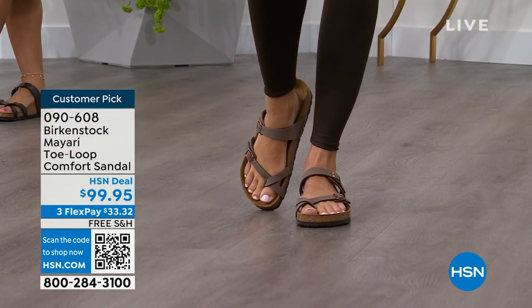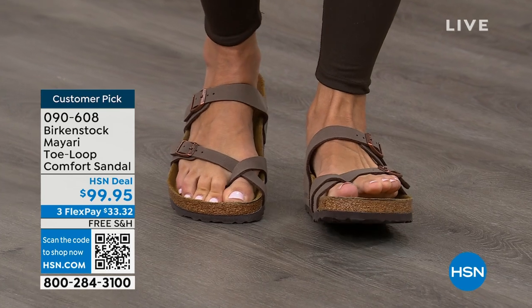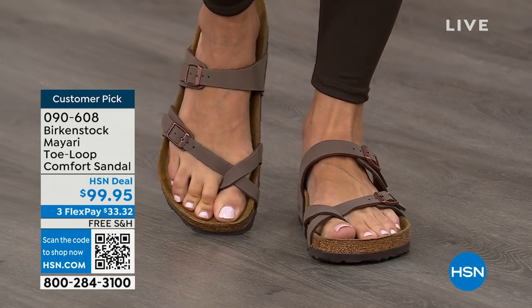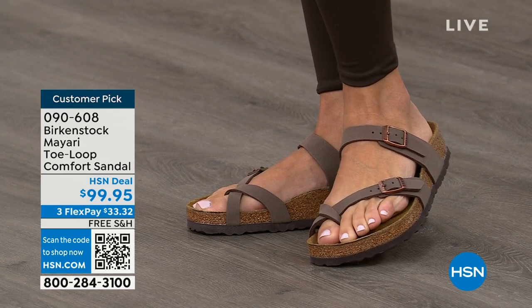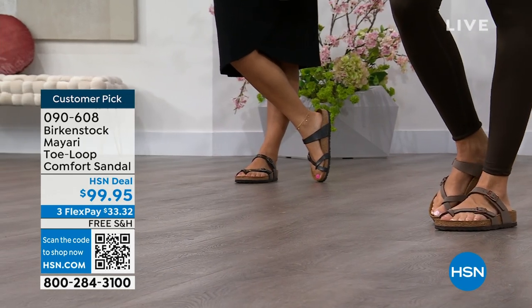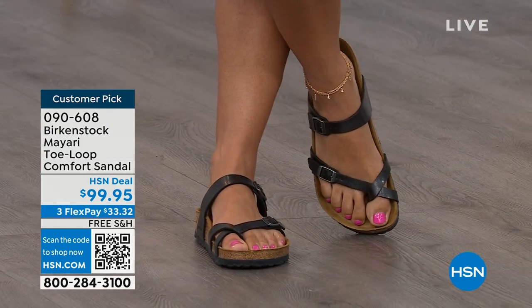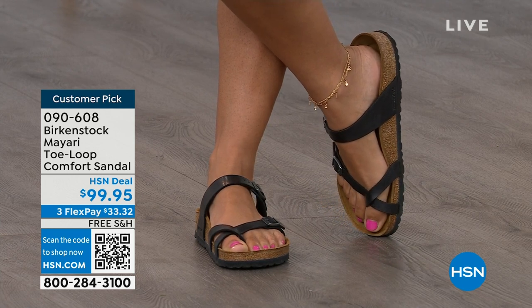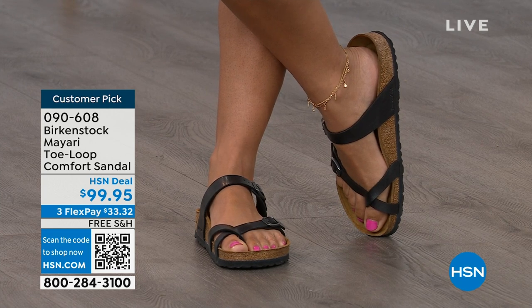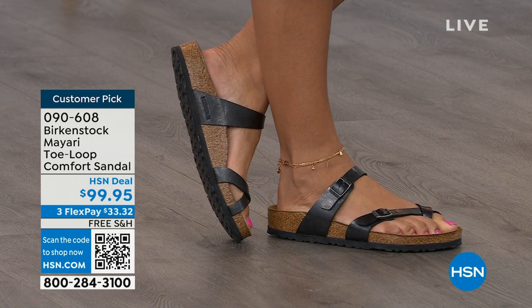The Mayari style is gorgeous on the foot — a little more open than what people are used to seeing from Birkenstock. It has two fully adjustable buckles. That second strap comes higher on the foot to hold you into the footbed, and the adjustable buckles give you a perfect fit. This is a really pretty gladiator-inspired sandal; it looks elegant on the foot. Dress it up or dress it down — it doesn't matter what you put on with your Birkenstock.